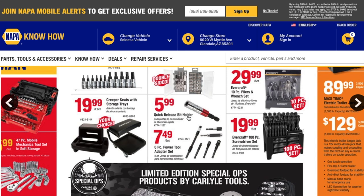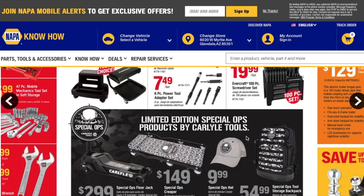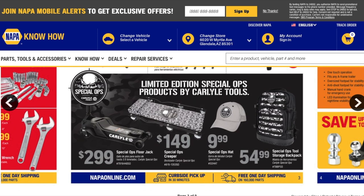You got a $5.99 quick-release bit holder, a six-piece power tool adapter set for $7.49, and an Evercraft 100-piece screwdriver set — a really nice set — for $19.99.